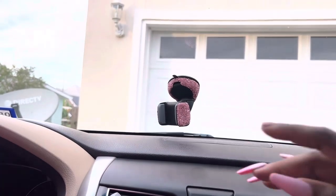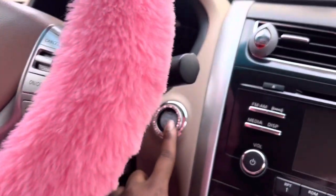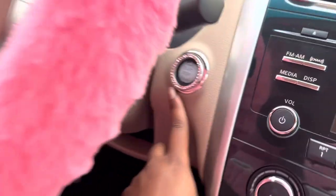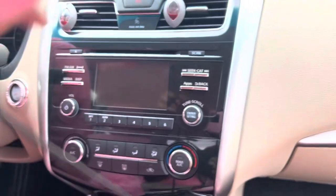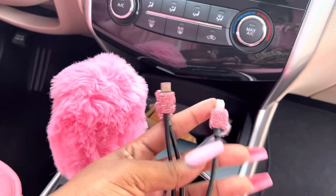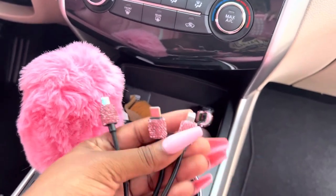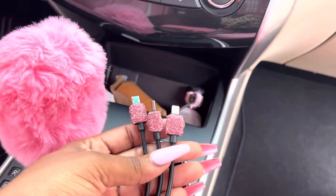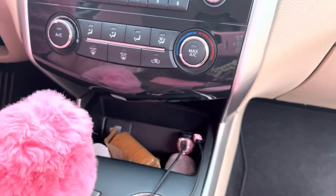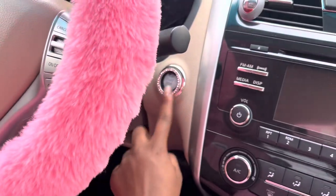It came with this rhinestone thingy and a charger. Another reason not to buy this: the charger doesn't work well — I plug it into my phone and it comes on but it's not actually charging the phone. So it makes no sense. I'm going to get rid of the holder and the charger, but I love the rhinestone piece — I'm keeping that.